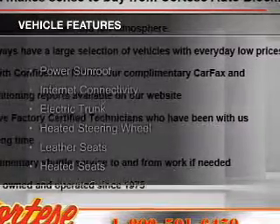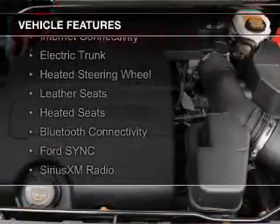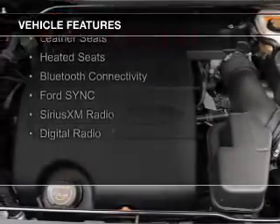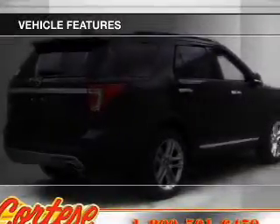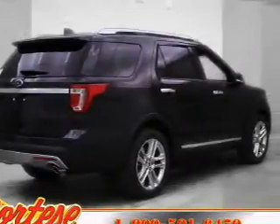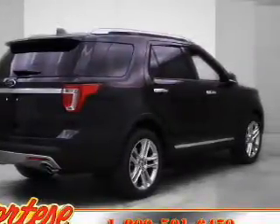The features include a power sunroof, internet connectivity, electric trunk, heated steering wheel, leather seats, heated seats, Bluetooth connectivity, Ford Sync voice activation, and Sirius XM satellite radio.